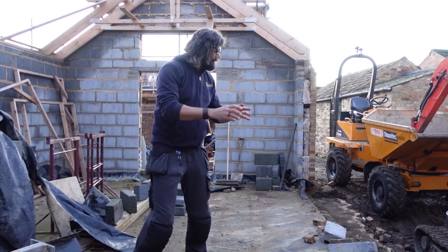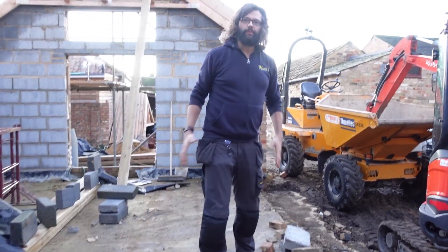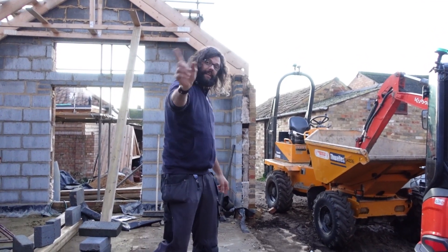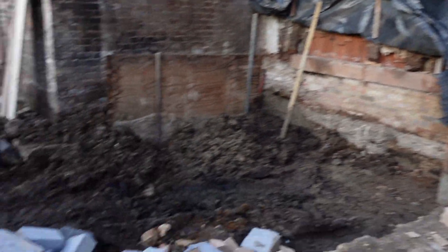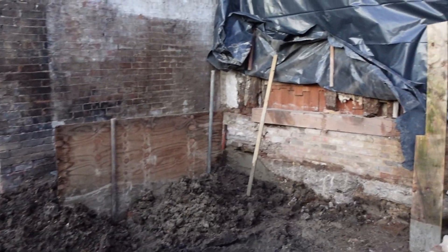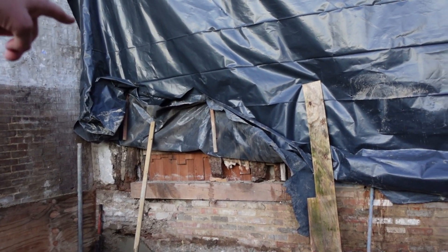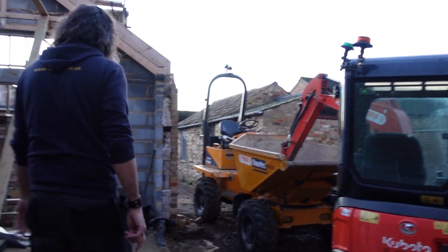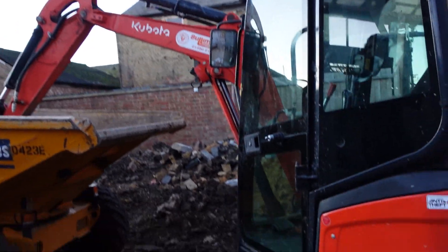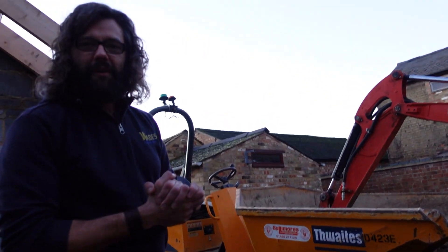Today the builders have been out and they've removed this part of the wall. If you remember, we had this all built up because this was going to be the extension, but now the whole site is going to be the extension. You can see they've actually started the underpinning on that side, and you can see one of our oak beams going across there — that one needs finishing off. All the bricks have gone to my house; I've just got to clean them up and I'm going to use them on a brick wall at the bottom of my garden.